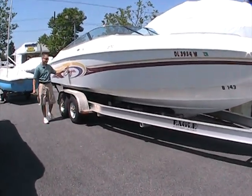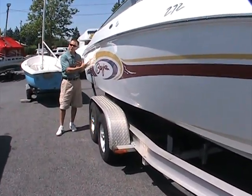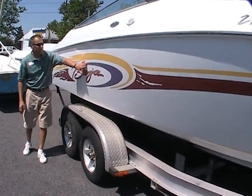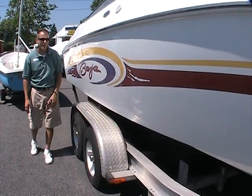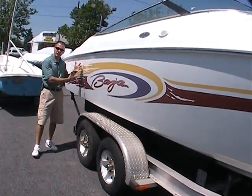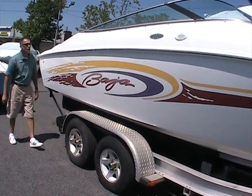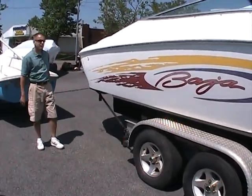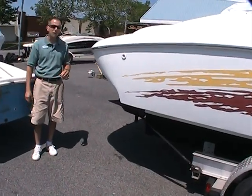As you come down the side of the boat here, you might be able to get a look at the gloss coming off the side of the boat. It's got a lot of depth to the gel coat here, with one exception that the colors seem to have washed out a little bit, but a little bit of elbow grease will bring that right back. It's a 272 Boss, which means it's a 27 foot boat.